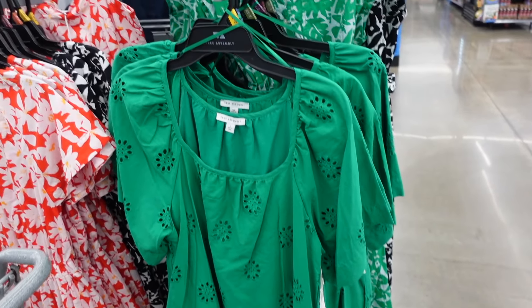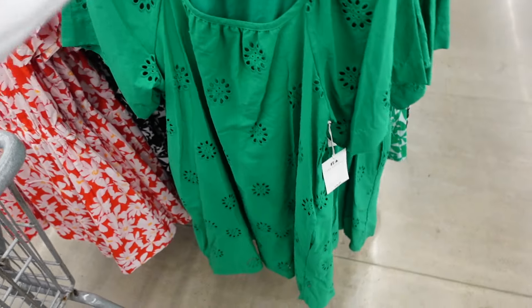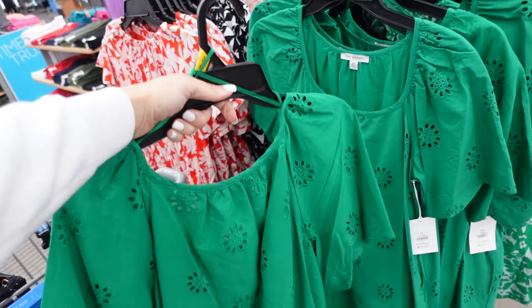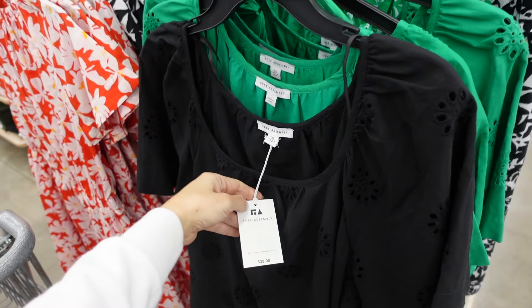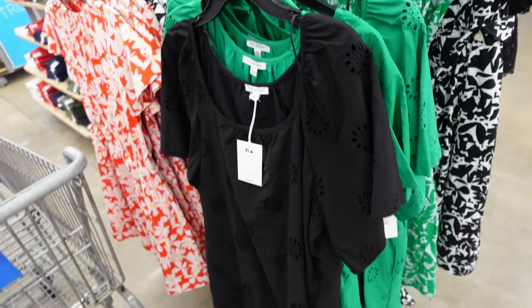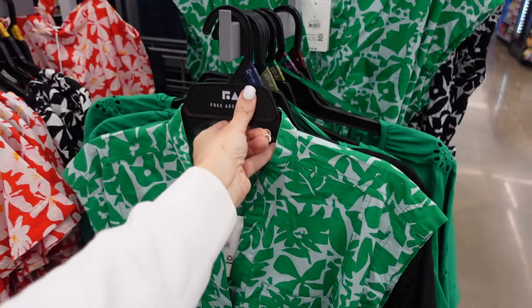New color in the eyelet dress from Free Assembly — squared neckline, oversized flutter sleeve, flowy. We saw the green; now seeing it in black. I think this one's online only. They are $28.